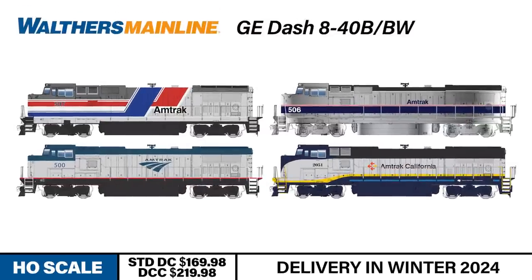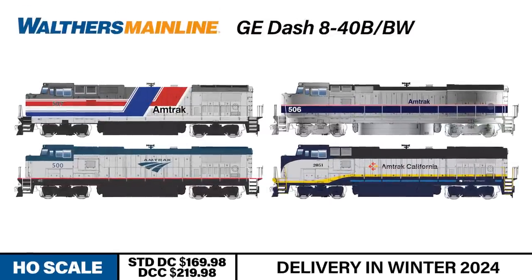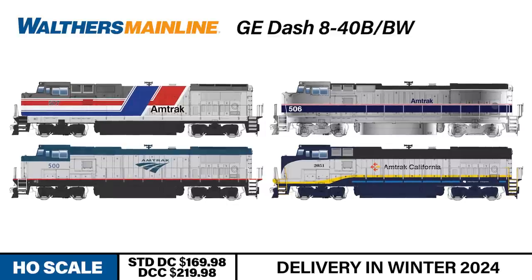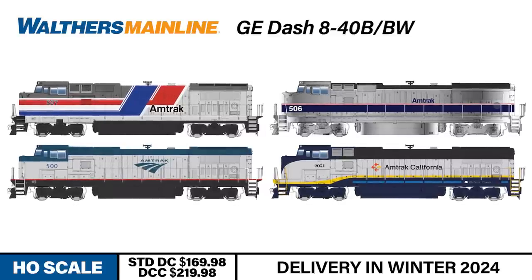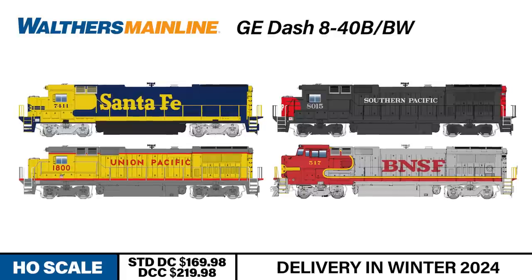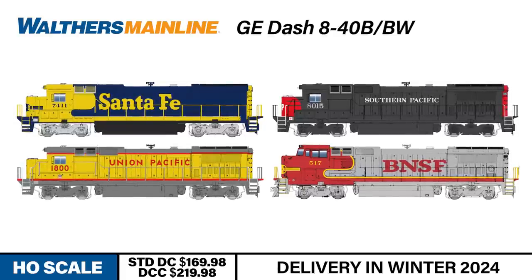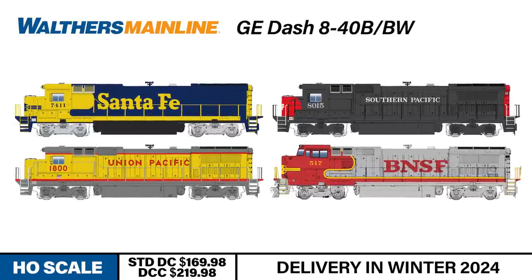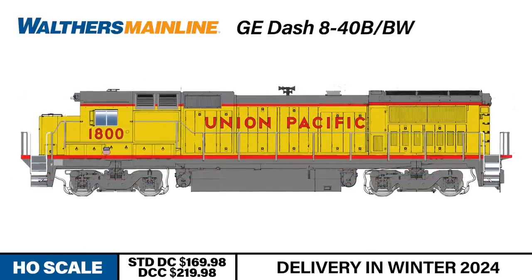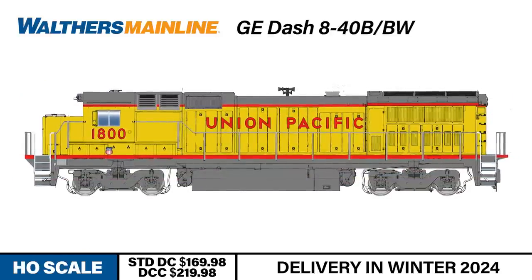New from Walders Mainline: the HO-scale General Electric Dash 8 Series diesel locomotives that hauled freight and passenger trains from the late 1980s into the 21st century. A 4,000 horsepower prime mover made these locomotives favorites of western railroads for racing hotshot freights along the Transcon Main. As built, the locomotives had standard-width cabs, designated Dash 840B.